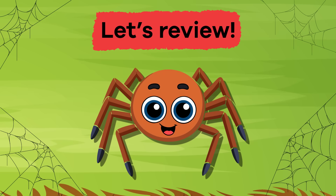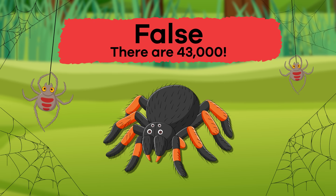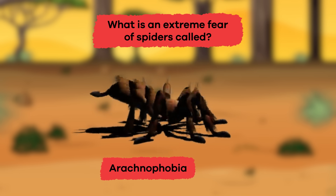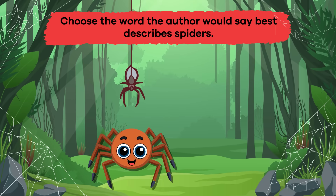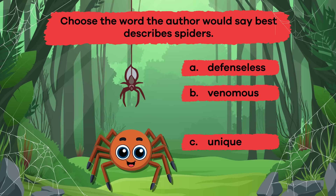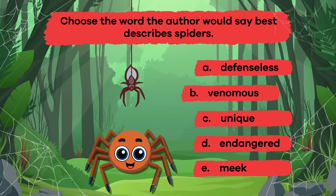Let's review. True or false: there are only 30 spider species in the world? False — there are 43,000. What is an extreme fear of spiders called? Arachnophobia. Choose the word the author would say best describes spiders: A. Defenseless, B. Venomous, C. Unique, D. Endangered, E. Meek. The answer is B. Venomous.